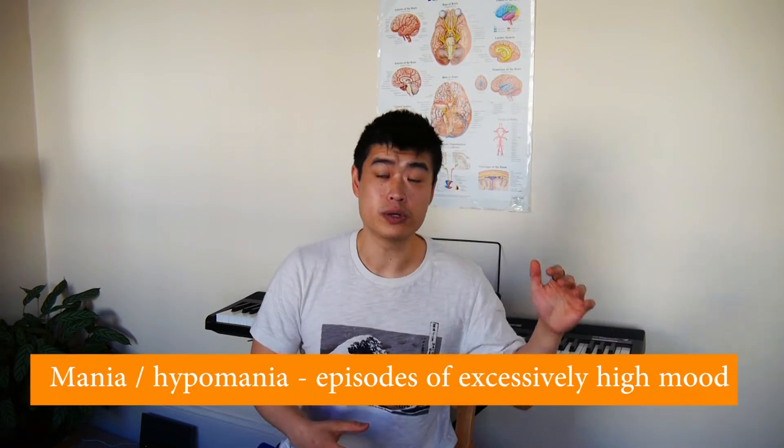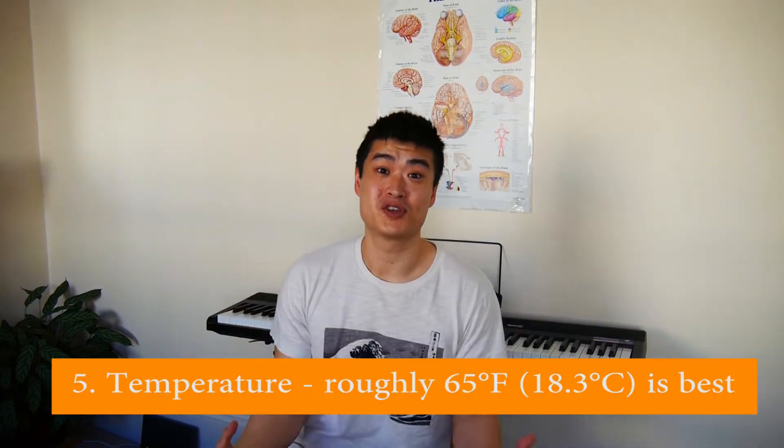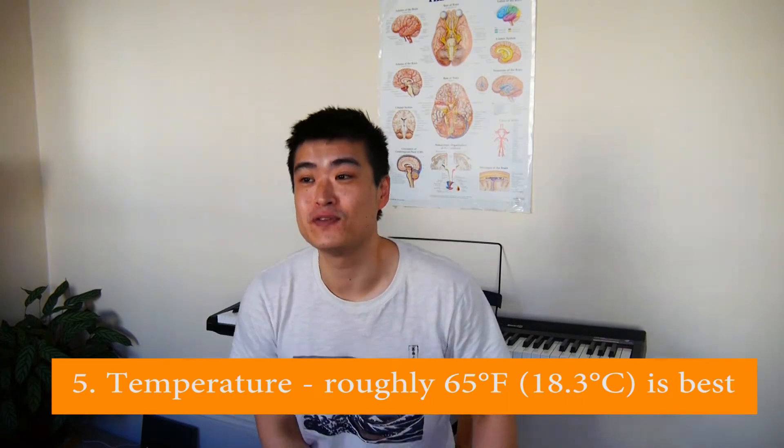Number four — and this is something I haven't seen anywhere else on the internet — is mood. We know that patients with depression tend to sleep longer, and patients with high mood or mania tend to sleep less. So mood plays a really important role on sleep and impacts it a lot.